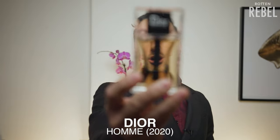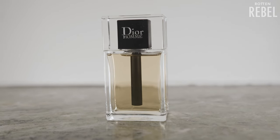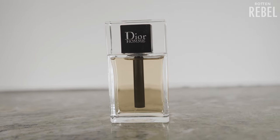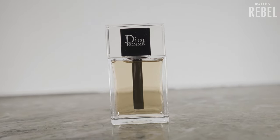So it's time to check out Dior Homme 2020. Some of the notes in Dior Homme are bergamot, pink pepper and elemi, cashmere wood, atlas cedar and patchouli, and then we have iso-e super, Haitian vetiver and white musk.